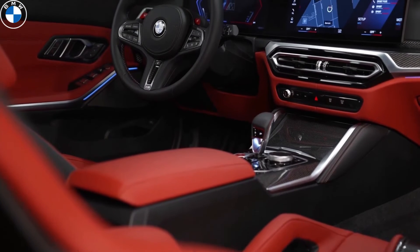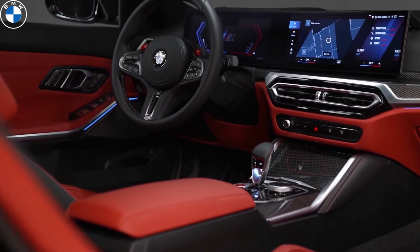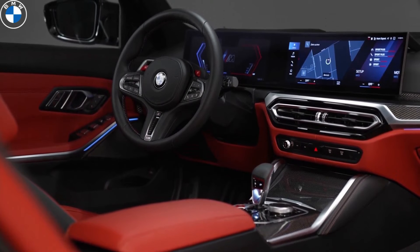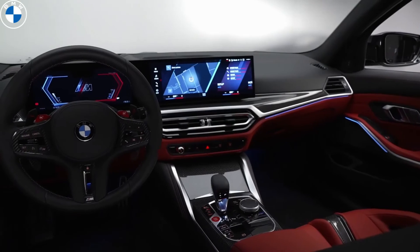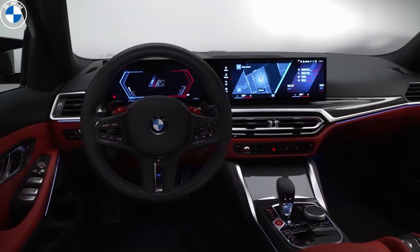The public debut of the BMW M3 Touring took place on June 23rd at the Goodwood Festival of Speed. Sales will start by the end of 2022, first in Germany where the cost of the station wagon will start at 97,800 euros, and then extend to other European markets.